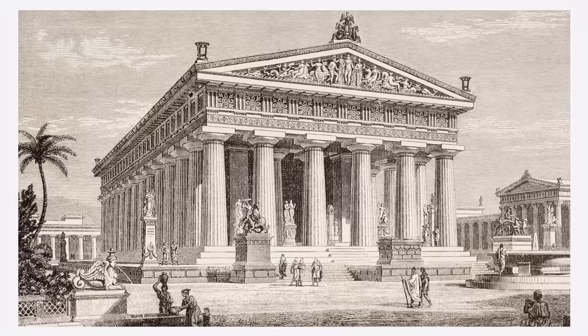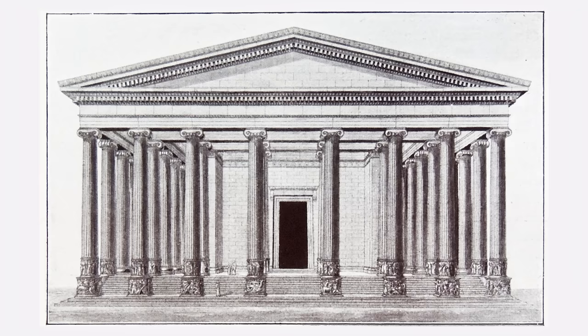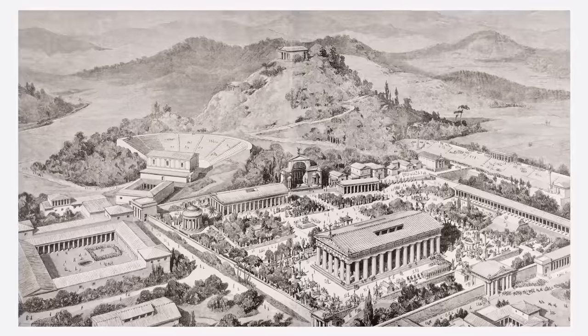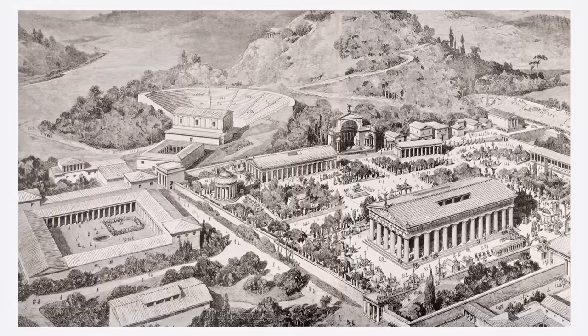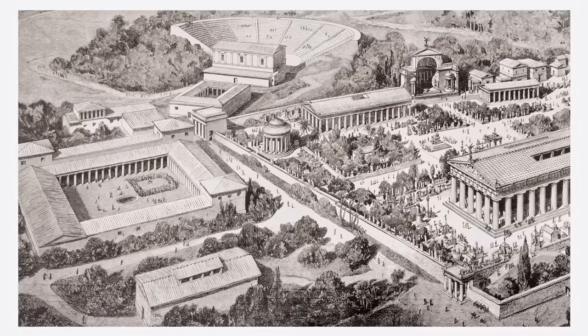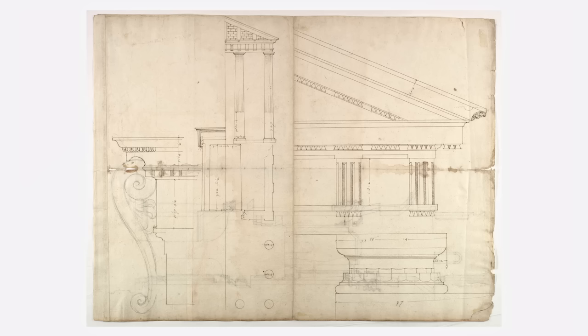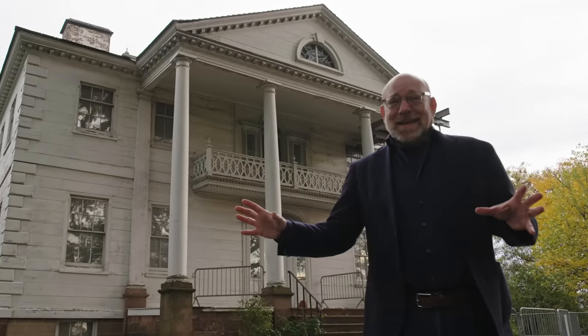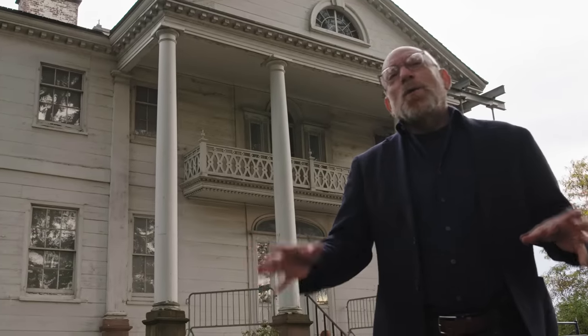And those buildings were referencing ancient Greek architecture to project longevity and transgenerational wealth. But ironically, those ancient Greek buildings — which have lasted thousands of years because they were made of stone — were actually imitating wood buildings in the first place. In fact, ancient Greek architecture has been called a carpentry in marble. So this is a wood building imitating a stone building, which were originally imitating wood buildings.